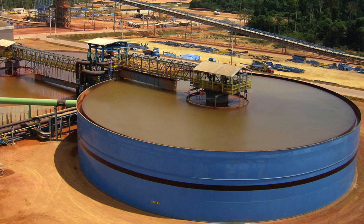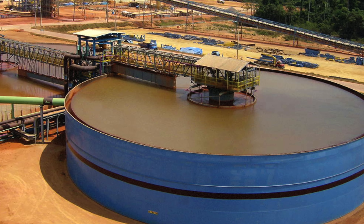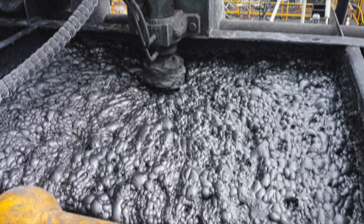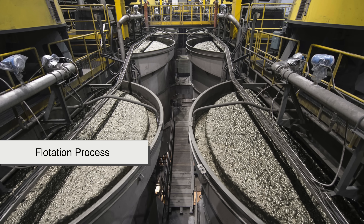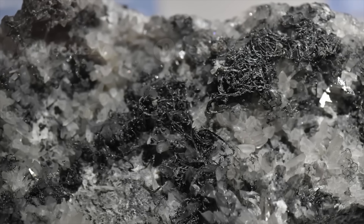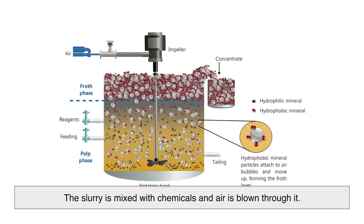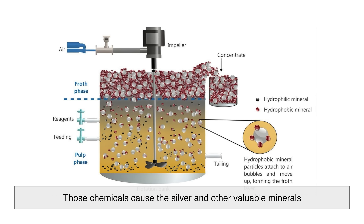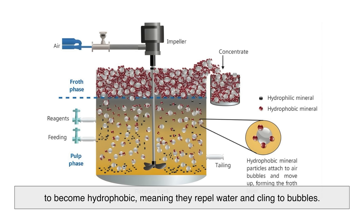After grinding, what remains is called slurry — a mixture of finely ground ore and water. It's from this slurry that silver begins to separate from everything else. Next up is the flotation process, especially common when silver is found with other metals like lead or copper. The slurry is mixed with chemicals and air is blown through it. Those chemicals cause the silver and other valuable minerals to become hydrophobic, meaning they repel water and cling to bubbles.